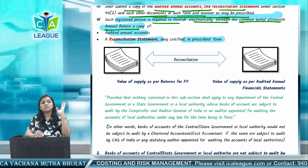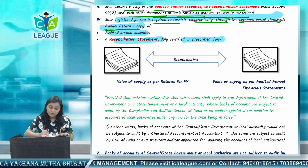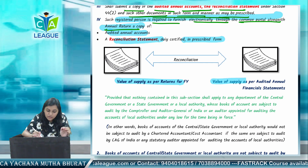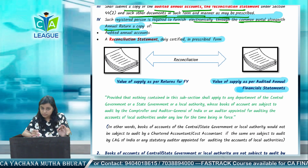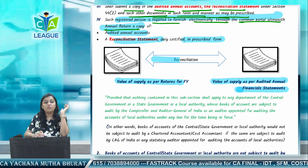What is the reconciliation statement? It is a very simple reconciliation of two things: the value of supply as per the return for a financial year, and the value of supply as per the audited financial statement. If there is a difference between both, then those items are what you have to reconcile in the reconciliation statement.